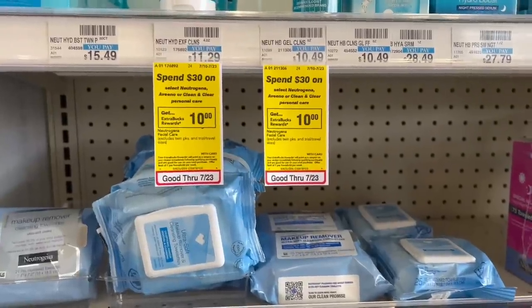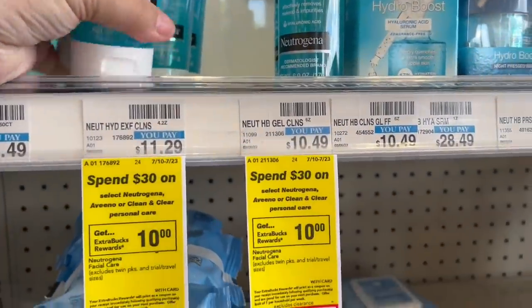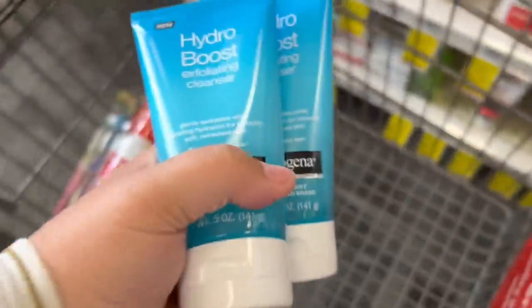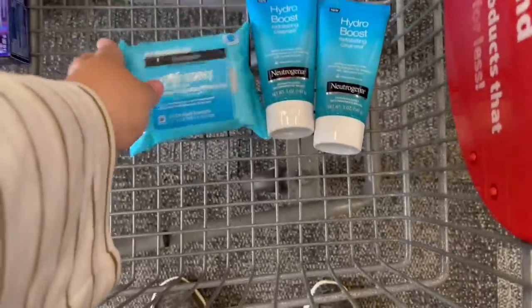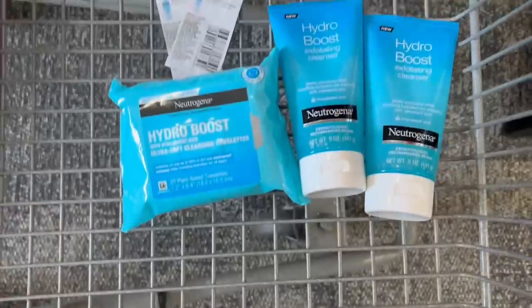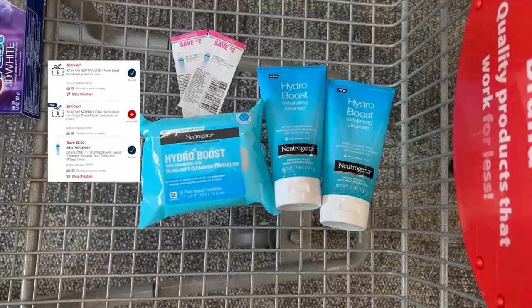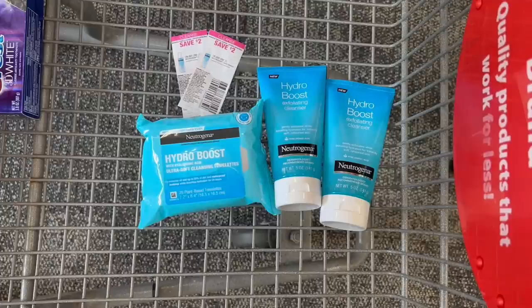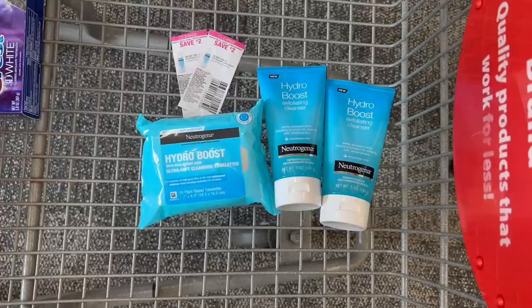The last thing I'm grabbing is Neutrogena — spend $30, get back a $10 Extra Buck. I'm grabbing two Hydro Boost cleansers at $11.29 each and a Hydro Boost wipe for $7.49, totaling $30.07. I'll use two $2 off coupons from the 7/10 save insert, a $1 digital coupon for the wipes, and a $5 off $25 Neutrogena Hydro Boost CRT, bringing my total to $20.07. After the $10 Extra Buck and submitting to Ibotta for $2 on each cleanser and $1 for the wipe, my total for all three products is just $5.07.